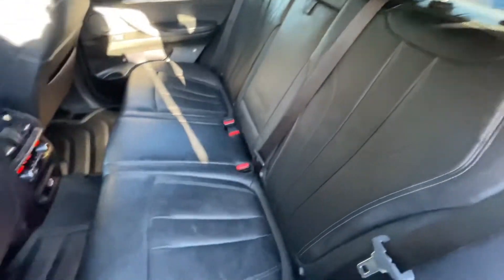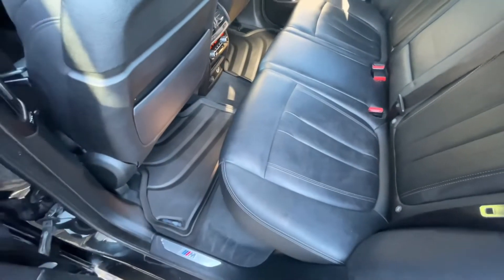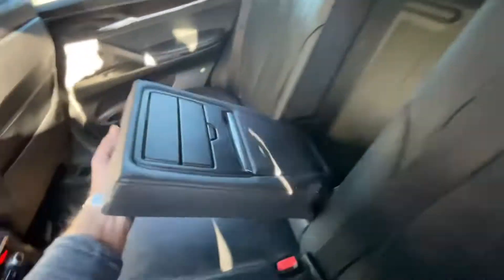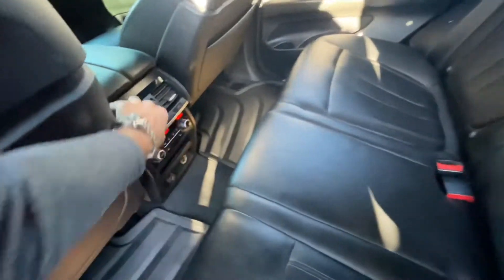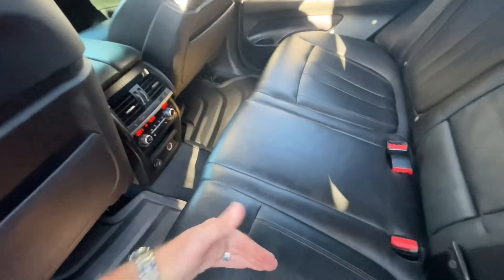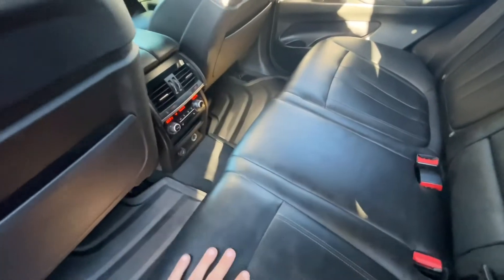Leather interior looks pretty good, and I really like BMW's all-season mats — the way they got the lines in them, it just looks different, looks a little more exotic. You got a little cubby hole there, water bottle holders, and your air vents. You're also getting heated seats in the back, heated seats in the front, and rear air climate control in the back where you can change the temperature on either side.